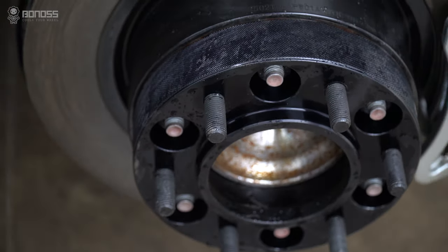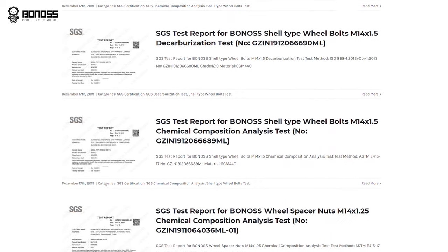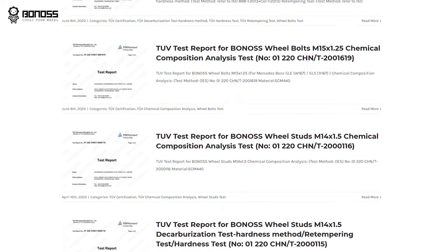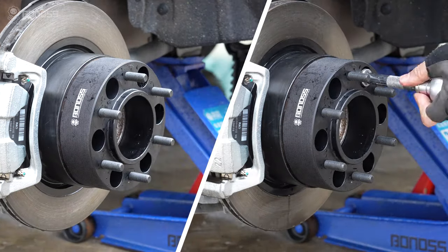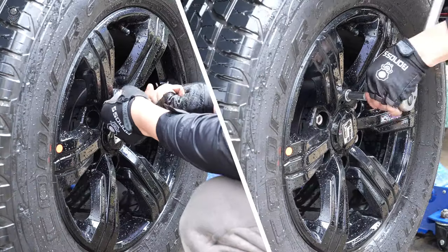Boners has completed and passed more than 66 RS standard SGS POV test reports and achieved excellent results. Boners insists on producing professional wheel spacers, which are far higher than the industry's safety and professional standards.